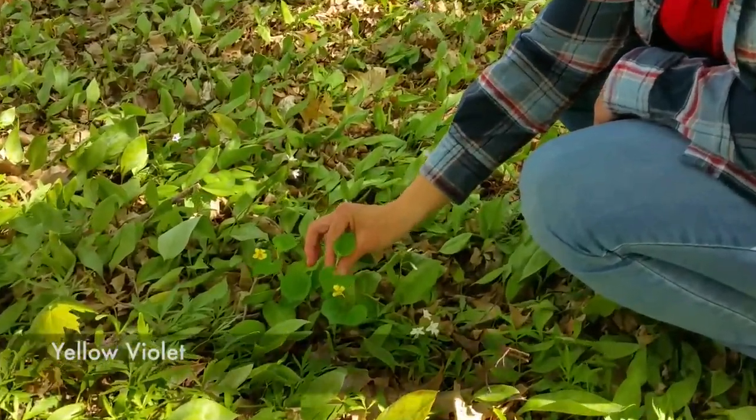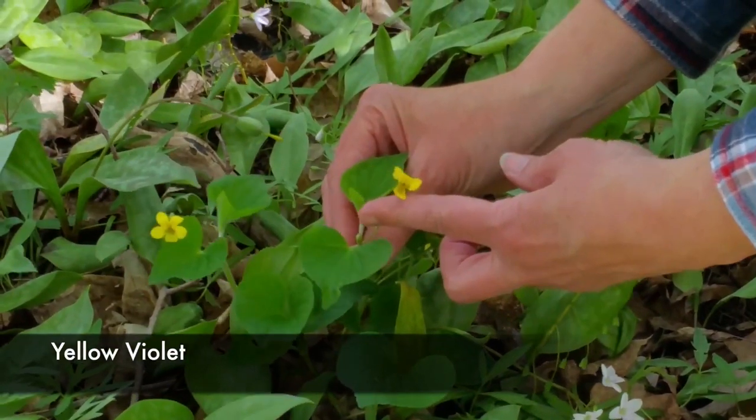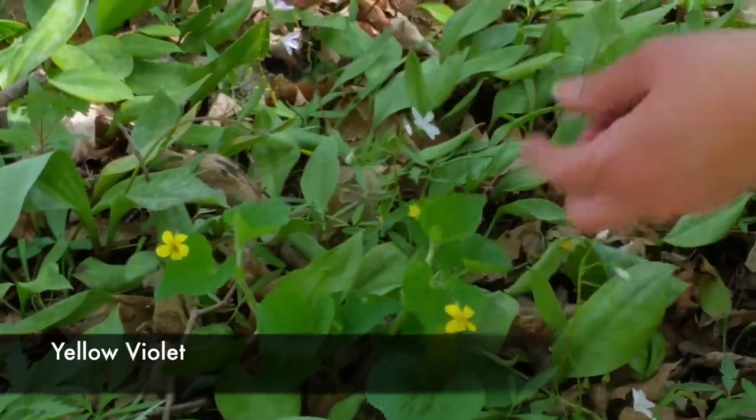As we continue our walk here at Schmidt Maple Forest we are finding another spring ephemeral. A lot of us are familiar with the purple violet, but there is also a yellow violet. Yellow violets tend to be found mostly in the woods and they have to be a rich, moist woods. It looks like a violet leaf, but the flower is yellow rather than the standard purple ones we are used to seeing. Whenever you're out in the woods keep your eyes open because these little guys can hide underneath other plants.